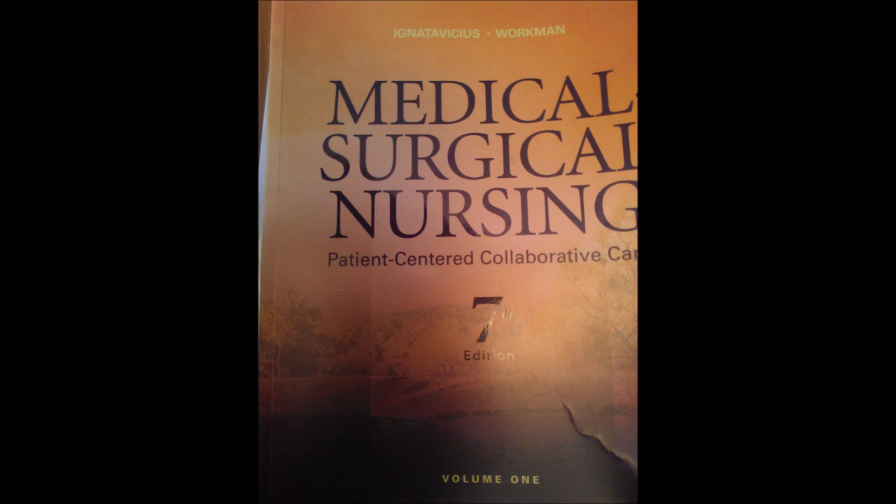Gleevec has been a tremendous advantage for people with CML. Patients have been able to live normal lives for years with it, and it doesn't often have many side effects. Interferon is also used in leukemia treatment. Gleevec specifically targets chronic myelocytic leukemia.